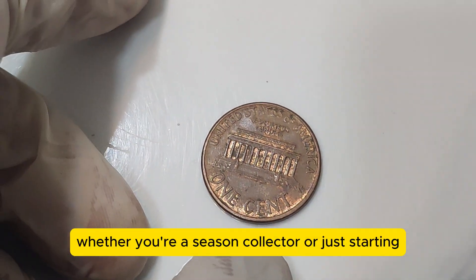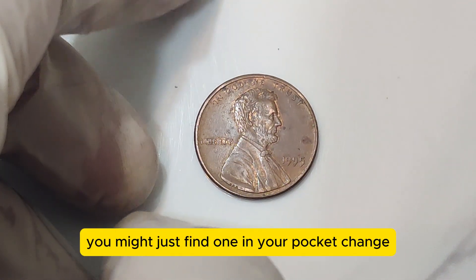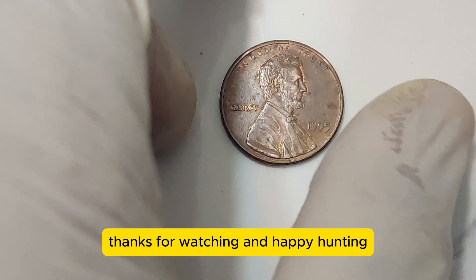Whether you're a seasoned collector or just starting, keep your eyes peeled for this rare gem. You never know — you might just find one in your pocket change. Don't forget to like, share, and subscribe for more exciting coin stories. Thanks for watching, and happy hunting!